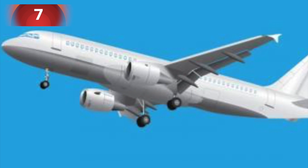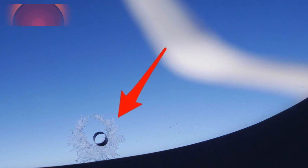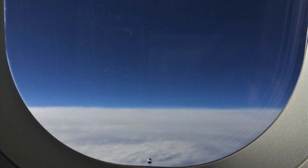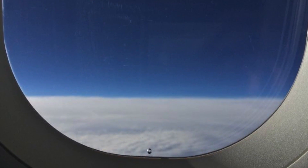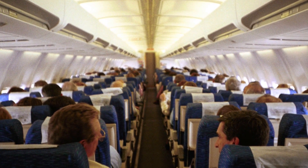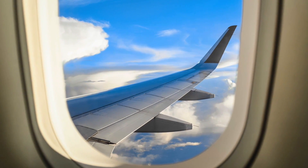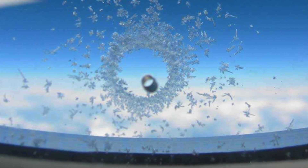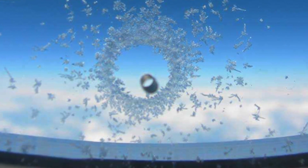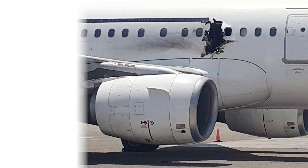Number seven: if you've flown on an airplane, you may have noticed a small hole in the underside of the window. This detail is very important — without it there could be a major disaster. There are different temperatures on the ground and at altitude: for example, 25 degrees Celsius on the ground versus around 35 degrees Celsius below zero at 10,000 meters. This causes the air between the window panes to compress and decompress, and without the hole the panes would crack.